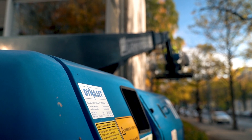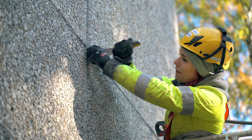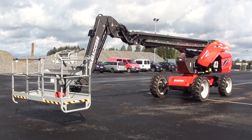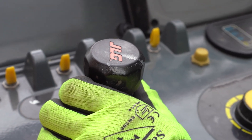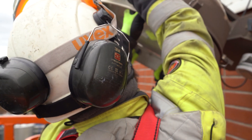Self-propelled aerial work platforms are extremely handy and must-have machines on construction sites. At construction work sites and building renovations, work platforms provide a safe and stable working area. As a daily task, workers use electrical tools when they are working from the platform.